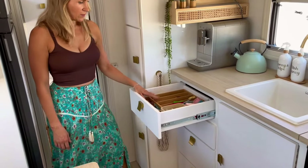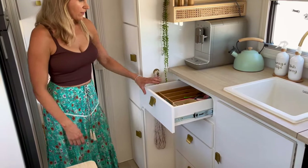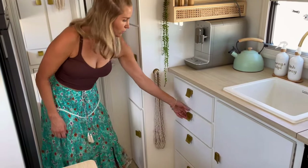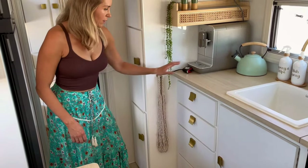We also added a drawer to the top for our cutlery, because the original was just a drop-down and we were losing stuff at the back. Now we've got two drawers.